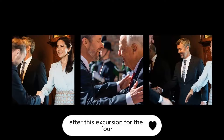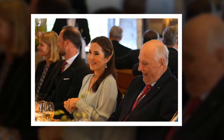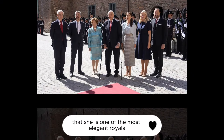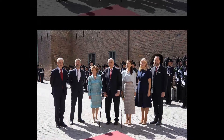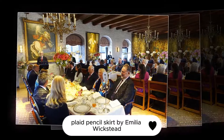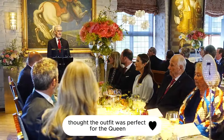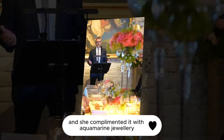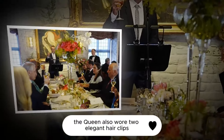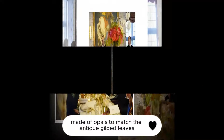After this excursion, the Danish king and queen changed clothes to meet with the Norwegian prime minister. The queen proved once again that she is one of the most elegant royals in the world in a new feminine look — wearing a beige and sky-blue plaid pencil skirt by Amelia Wickstead and a crossneck blouse with slightly flared sleeves and cuffs. She complemented the outfit with aquamarine jewelry, drop earrings, and a ring, as well as two elegant hair clips by Ellen Hunter, made of opals to match the antique gilded leaves.